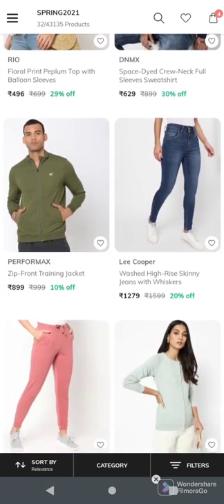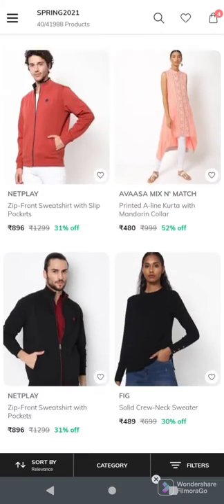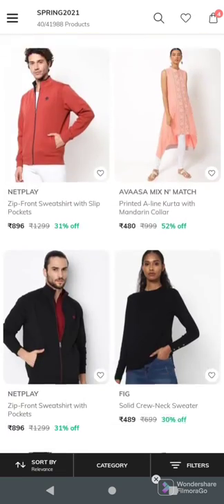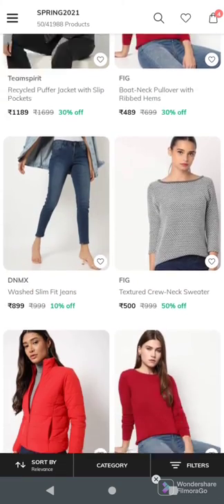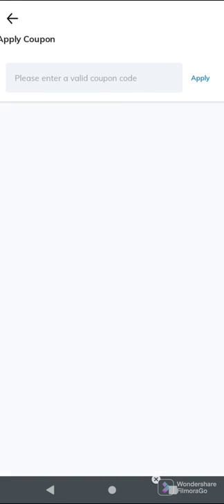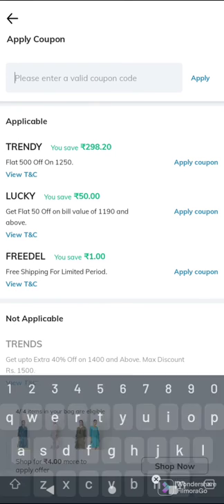First, I will load the card value for ₹1,250. The total value is ₹1,396 with ₹1,250 loaded.